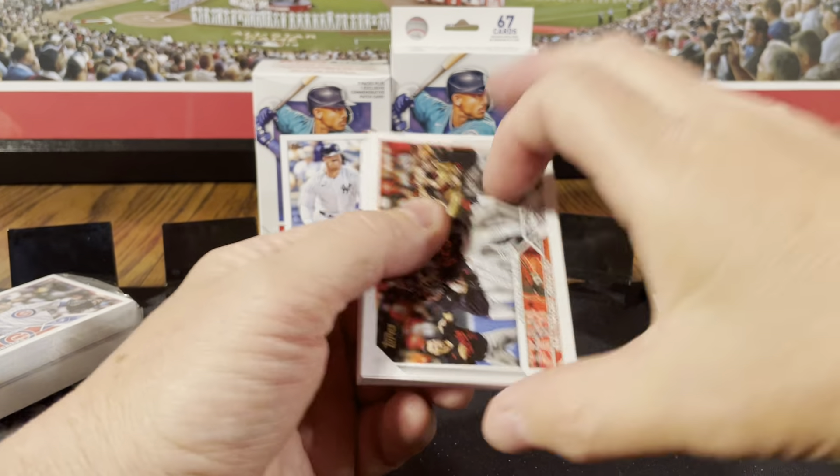Brian Baio. Jay Langliers. Tatis. J-Rod — just regular MLB. There's J-Rod again with his Rookie Gold Cup. Not a gold nut cup — to each their own, right? Evan Lee, rookie.